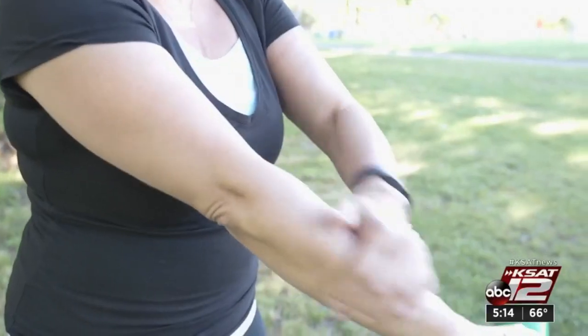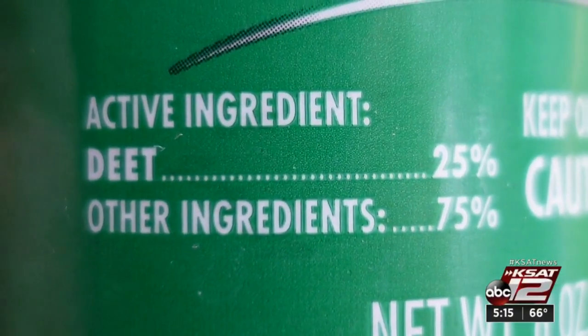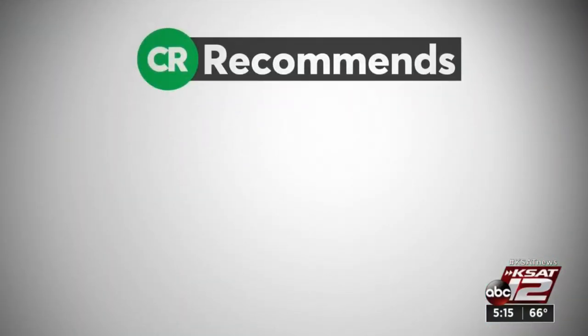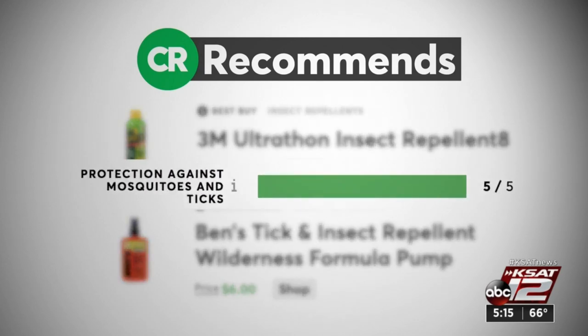What works best? Our testing paints a pretty clear picture. No matter the brand or what kind of repellent you're using, products made with 25 to 30% DEET worked the best. Here are two CR recommends: 3M Ultrathon Insect Repellent 8 and Ben's Tick and Insect Repellent Wilderness Formula Pump. Both excelled at protecting against mosquitoes and ticks. If you prefer to avoid DEET, there are alternatives — Consumer Reports also recommends repellents with 20% picaridin or 30% oil of lemon eucalyptus.